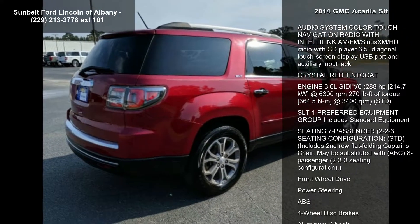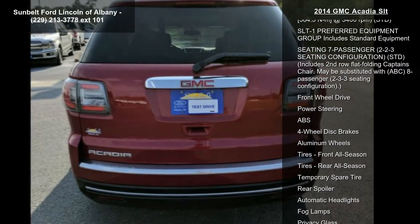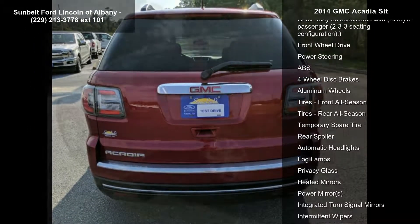Enjoy these notable features: Transmission 6-Speed Automatic STD, Dark Cashmere Seat Trim Leather Appointed.